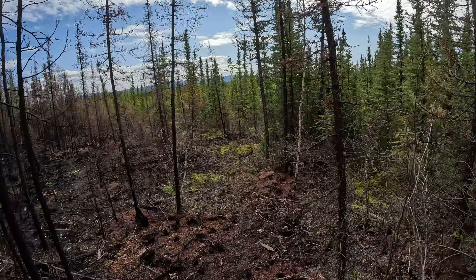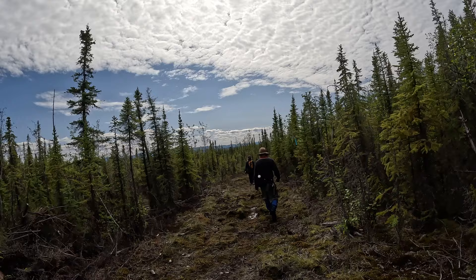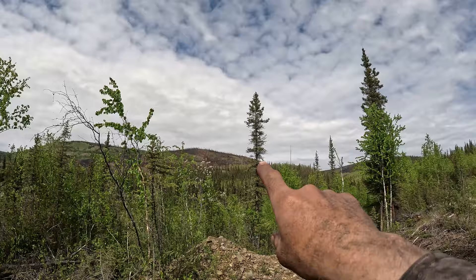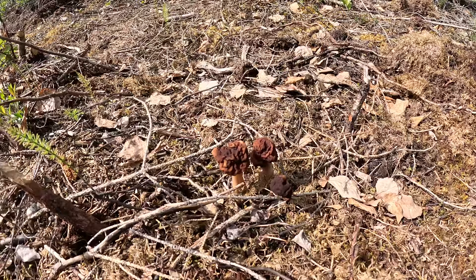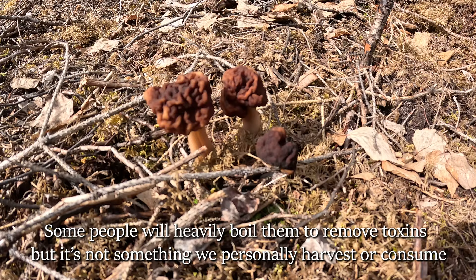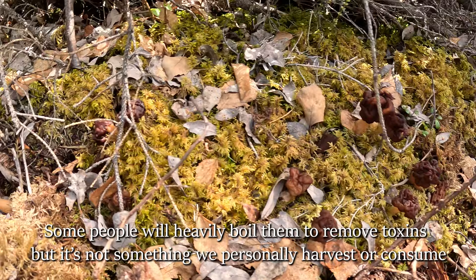A nice sack of morels for dinner — not that many, but happy to find them. Way up on that hill is where we were sitting when we saw this firebreak road. Here's one of the false morel varieties — we call these brain mushrooms or gyromitra. You do not want to eat these; they contain toxins, so we avoid those.